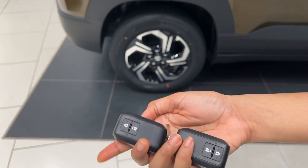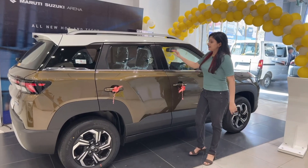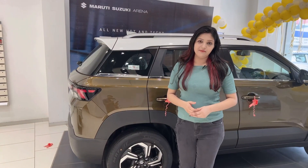These are the keys of Brezza with lock/unlock features. Moving to the side view, the dimensions are identical to the old Brezza — only the height has been increased by 45mm, making it a total of 685mm.